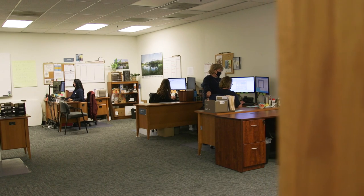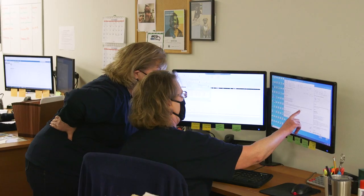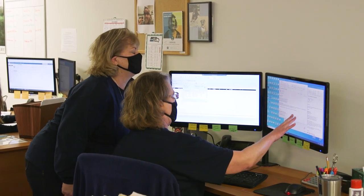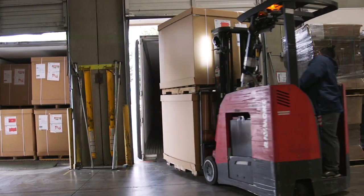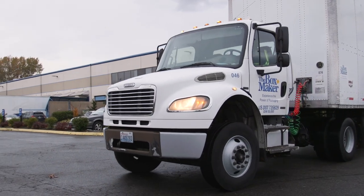Once an order is approved, Client Services coordinates all departments to get everything ready for the item to enter production. Following production, your order might flow through our fulfillment center before being loaded onto one of our trucks and sent to a branch for distribution or drop shipped directly to you.